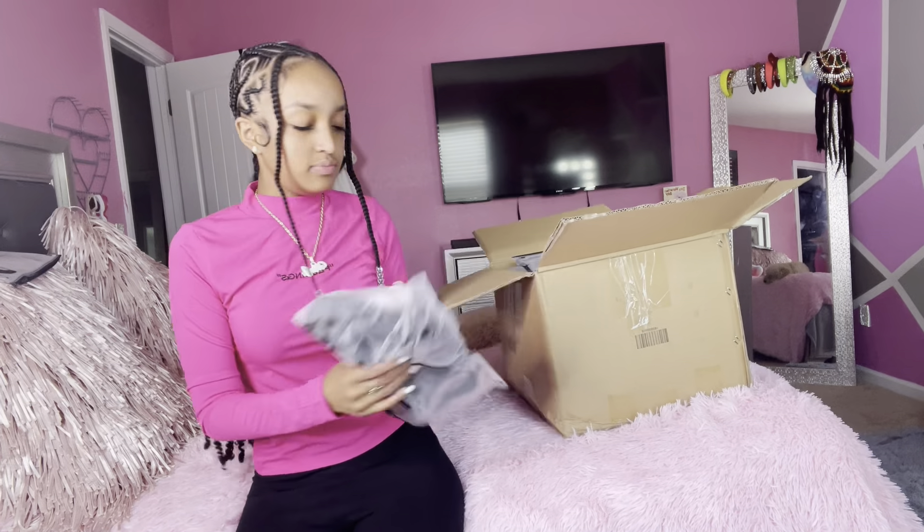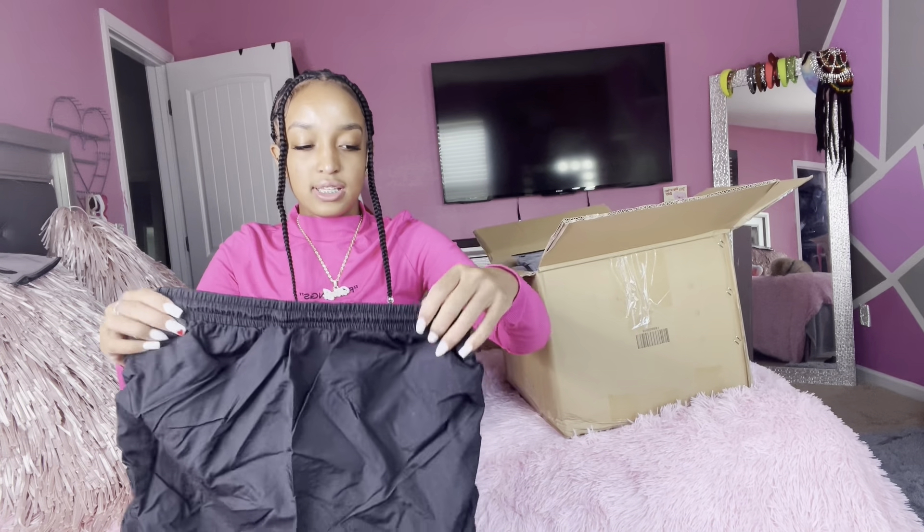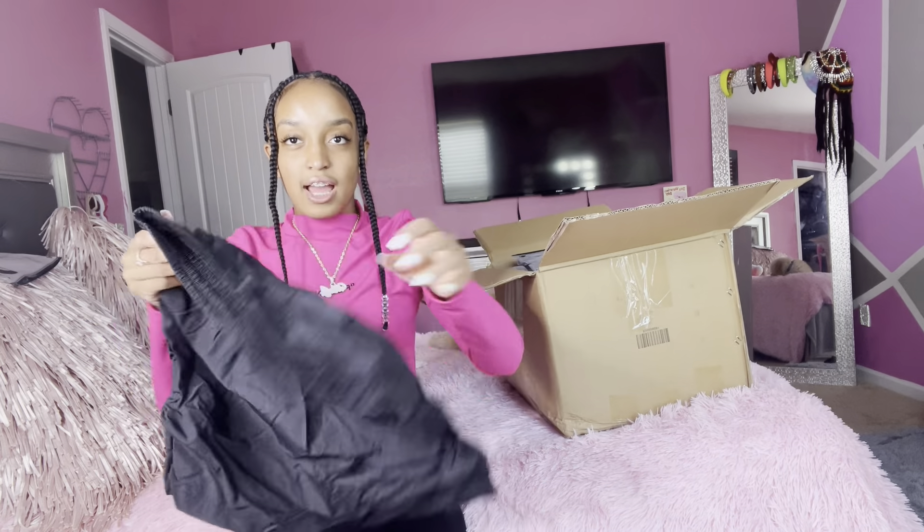Now let's get to the next item. It's a little cute skirt — it's kind of the same material as those pants. It's a black skirt and it's kind of scrunchy too. It has this little scrunch detail on it just like those pants.